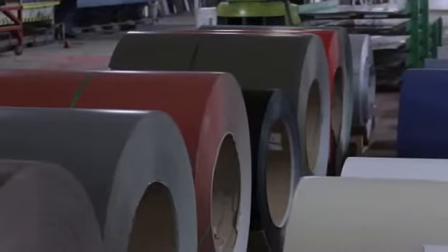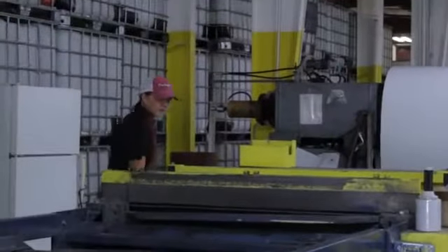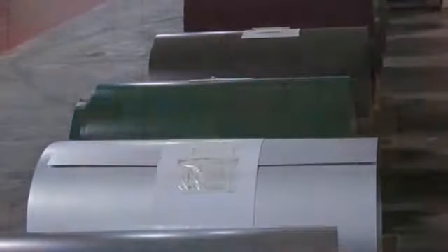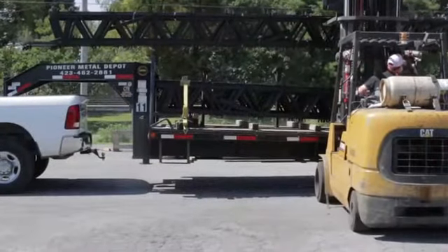We actually carry over 20 colors of metal roofing and we manufacture it in-house, so that allows us to get an order in, put it into our system, and turn it around for our customer really quickly. We offer a lot of colors in the roofing and in the vinyl siding especially.